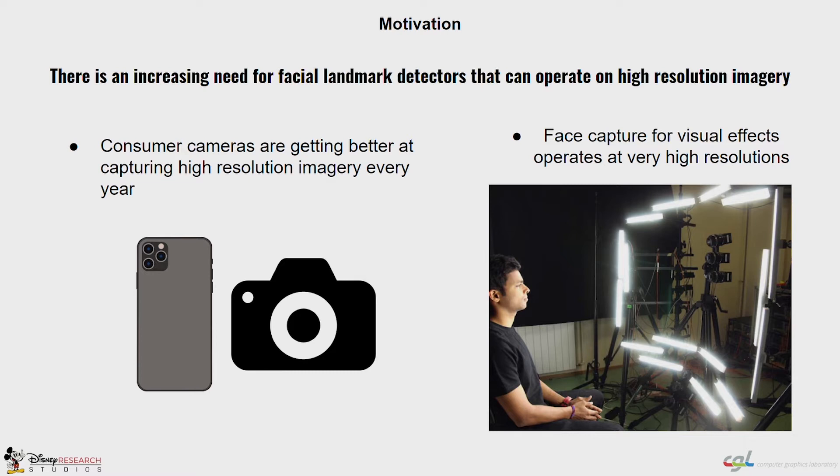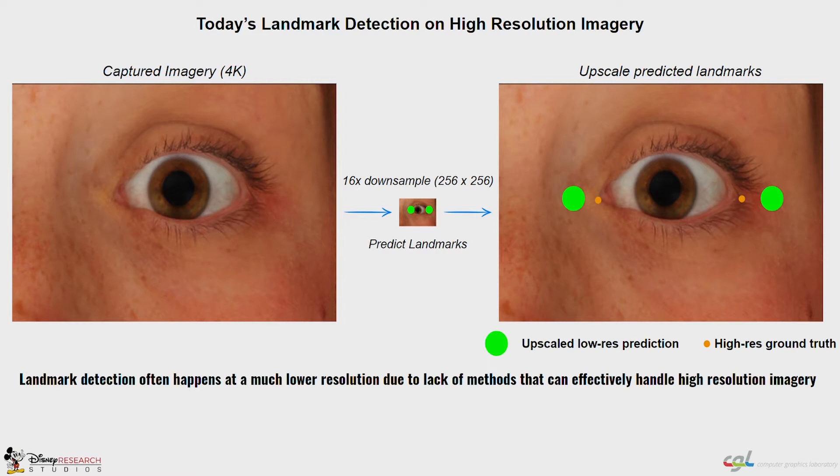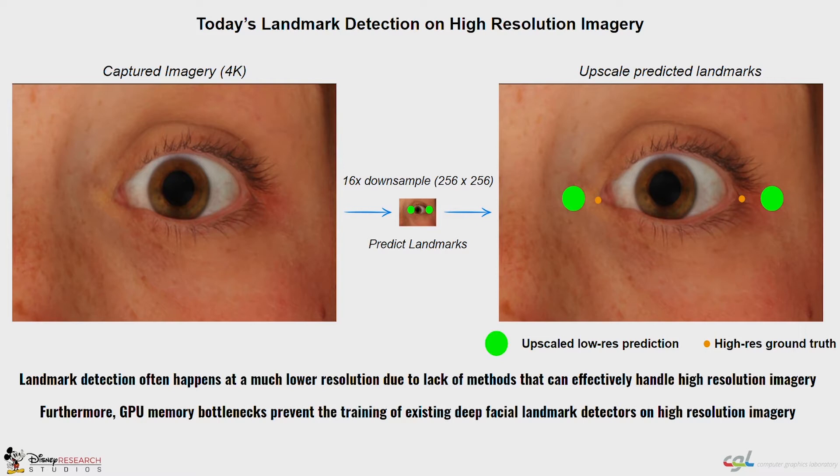As consumer cameras get better every year, and for applications in high-end phase capture, high-resolution facial landmark detection is an increasing necessity. As it stands, high-resolution images are often down-sampled before predicting landmarks, and these landmarks are upscaled, amplifying the prediction error. Further, GPU memory is a bottleneck to training existing deep landmark detectors directly on high-res images.